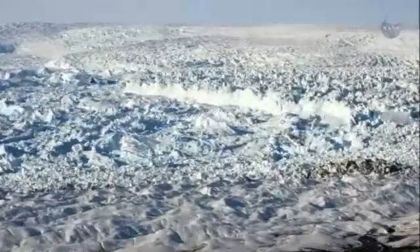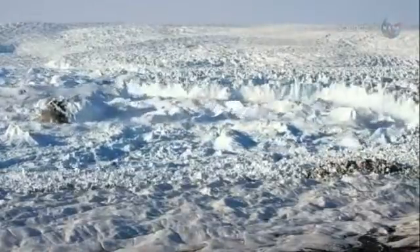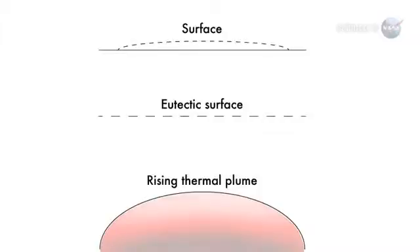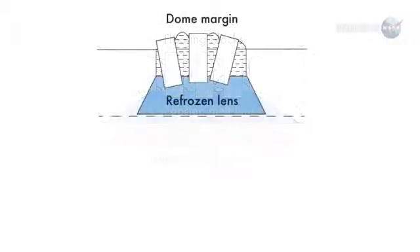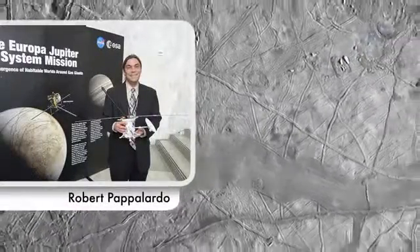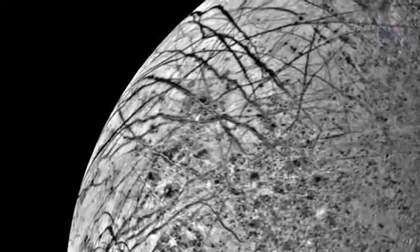It turns out that similar terrains are found on Earth, on ice shelves, and under glaciers overlying volcanoes. Based on what is known of Earth, Schmidt's team developed a four-step model to explain how Europa's chaos features form. "I read the paper and immediately thought, yes, that's it, that makes sense," said Robert Papalardo, senior research scientist of the planetary science section at NASA's Jet Propulsion Laboratory, who did not participate in the study. "It's the only convincing model that fits the full range of observations."